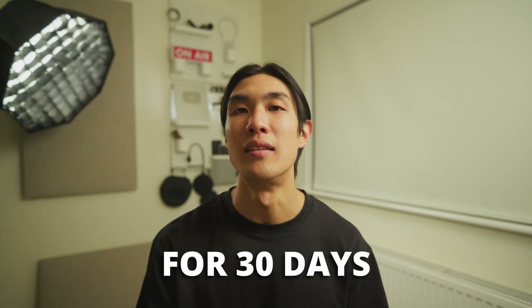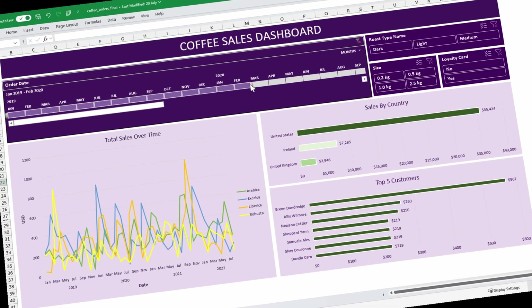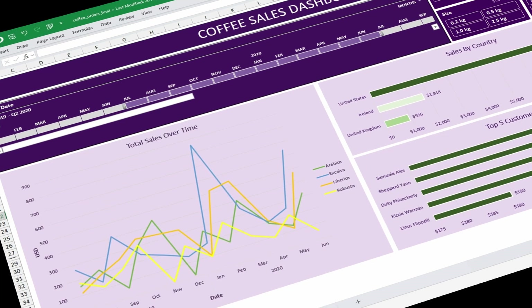Pick one tool and stick with it for 30 days. For instance, master Excel by practicing formulas, charts, and pivot tables every day for a month.